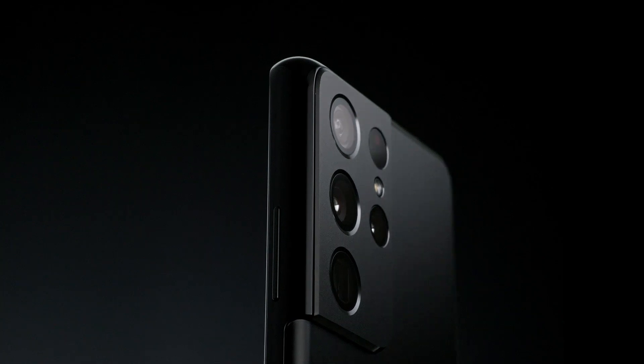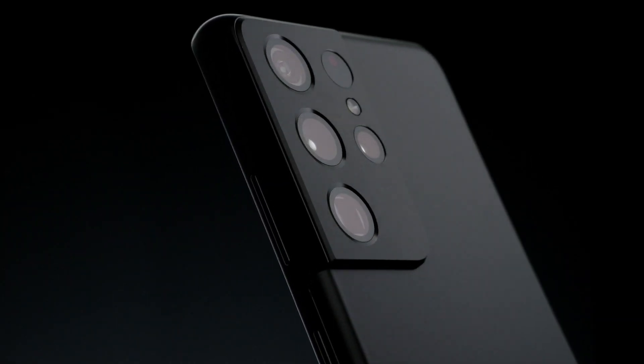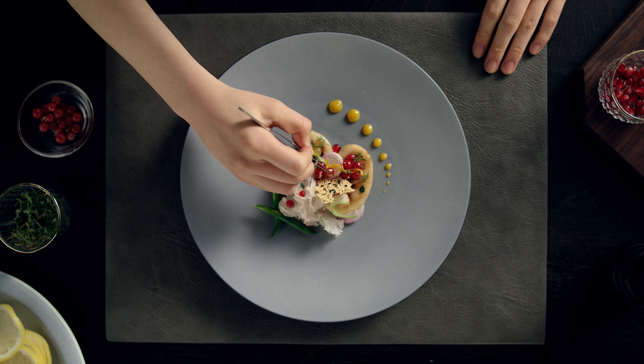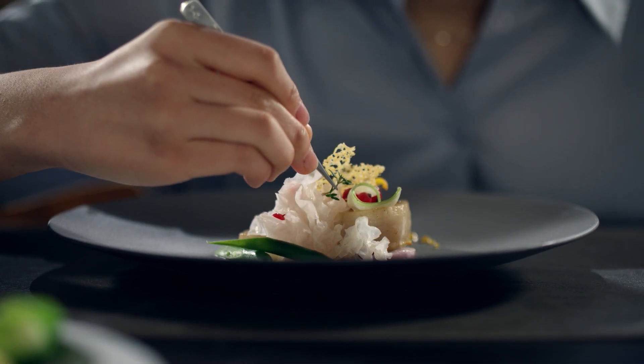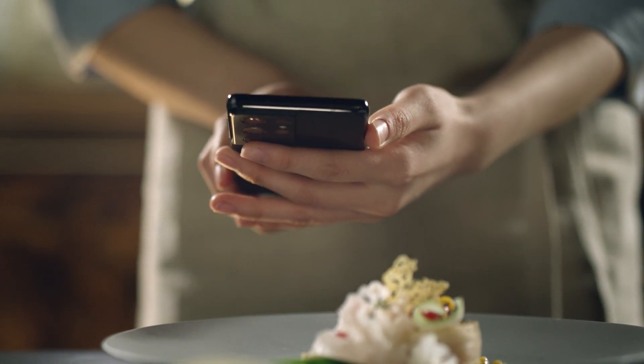The Galaxy S21 Ultra provides hardware and software excellence up to 100 times zoom. But the zoom experience covers more than just long-distance shooting. The four-lens optical system provides a range of optimized focal lengths, including one for intense macro shots.